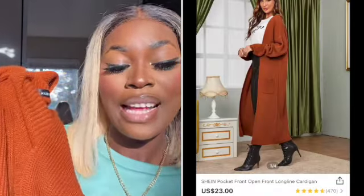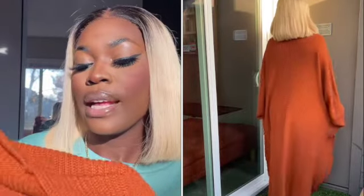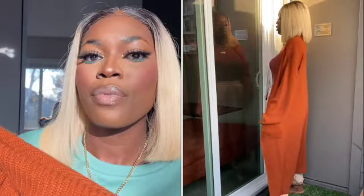Next up I have this cardigan and the color — oh my god, I am in love. The color perfectly matches my skin tone; it just screams fall and winter. I got it in a large because I love cardigans to be baggy. It runs all the way down to your ankles. I think this was about twenty-three dollars — the fabric and material are just amazing.